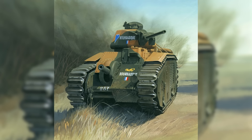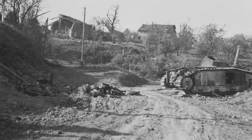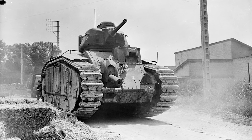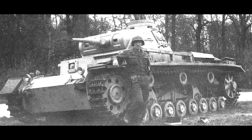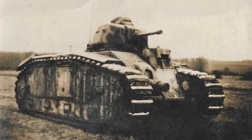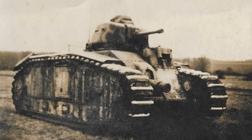The French Char B1 heavy tank is not something many people have heard of. But on May 16th, 1940, at the village of Stone on the border of Belgium and France, a single one of these heavy tanks reportedly took out a column of 13 Panzer 3s and 4s in just a few minutes. It was said that the French tank was hit about 140 times and still safely withdrew from its position.